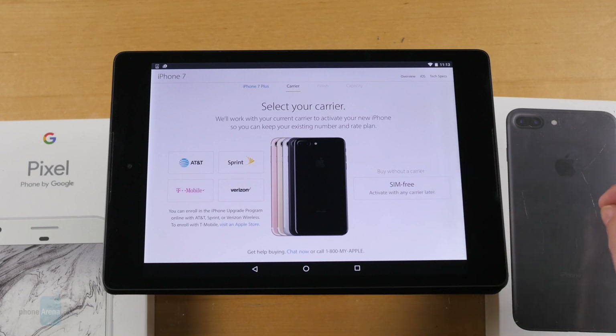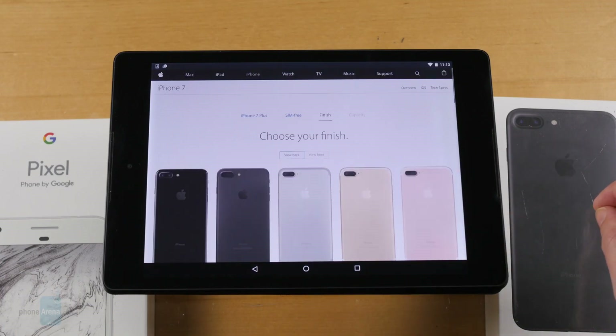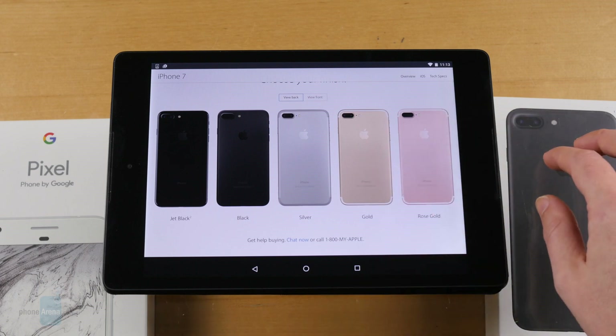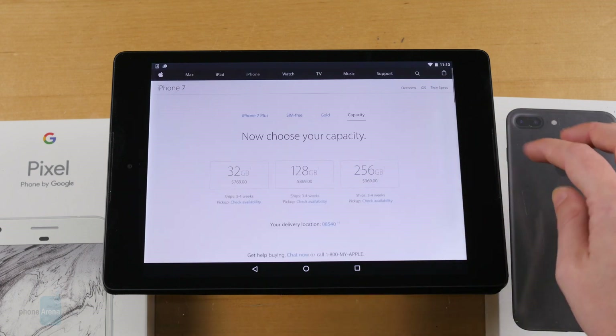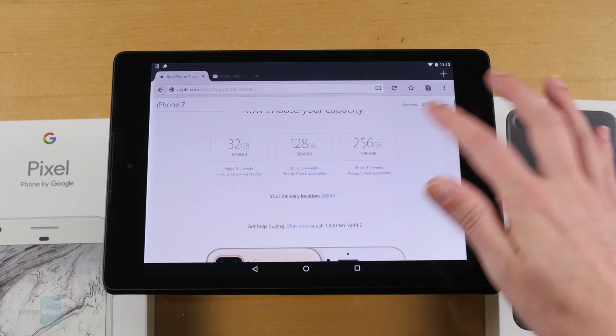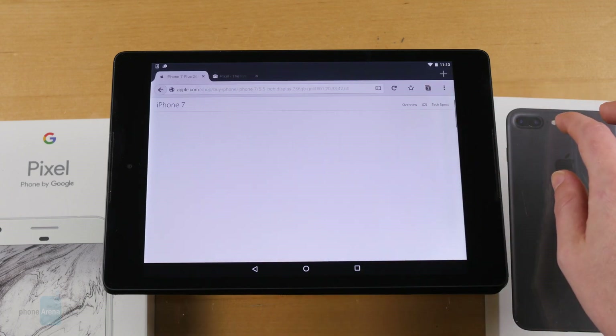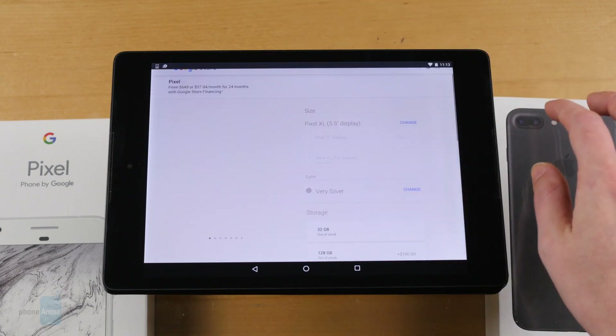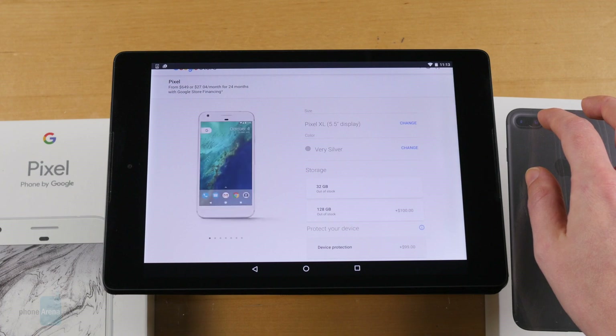Pricing starts at $770 for both handsets, with another $100 upgrading storage to 128GB. The iPhone 7 Plus is available in a wider variety of color options — 5 to the Pixel XL's 3 — and enjoys better carrier availability, with the handset present in stores from all the major networks. The Pixel XL also has broad carrier support if you bring your own device, but in stores, it's a Verizon exclusive.